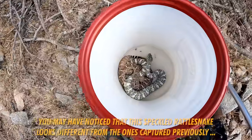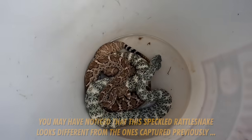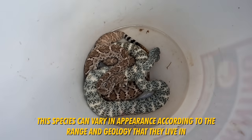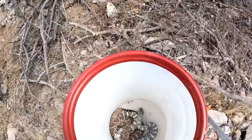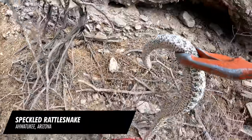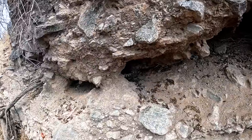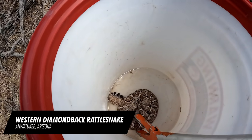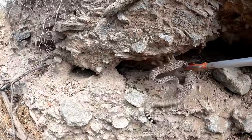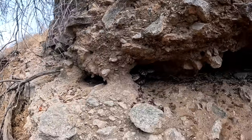Speckled rattlesnake and a Western Diamondback — such a cool combo. First combo call. Your rattle's all wet and it sounds like a bug. You guys are gorgeous. All right, I will let you go now. There's a pack rat nest right here. Let's get the Western Diamondback first — actually let's get the speck first. Beautiful speck, nice healthy speck. See you later. You guys were best friends — or did you just like that nice cool spot? Maybe a little bit of both? All right, I'll back away and it'll dip in there now.